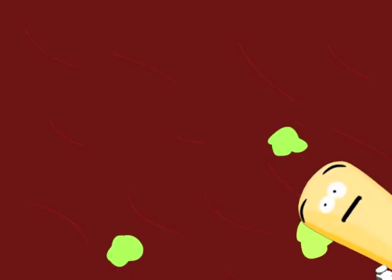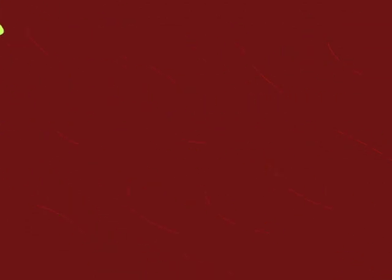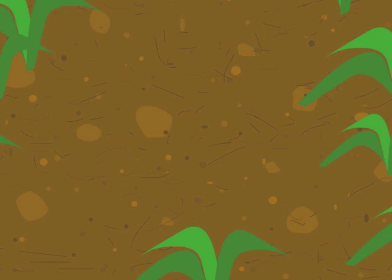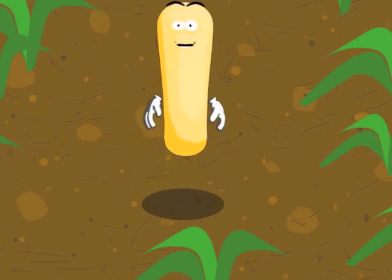Suddenly, Bob felt himself moving back up into the cow's mouth with the cud. Bob said, 'Achoo!' He was back in his field. Now Bob knows a lot more about other bacteria. He was very happy to be home.